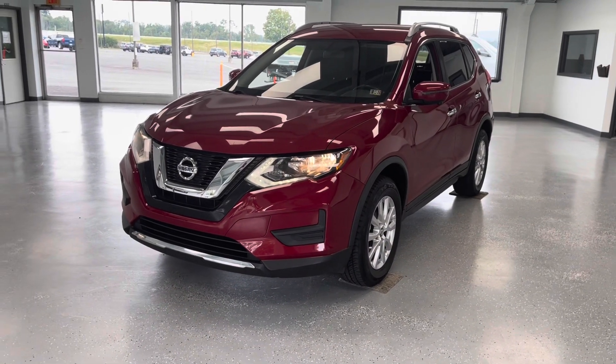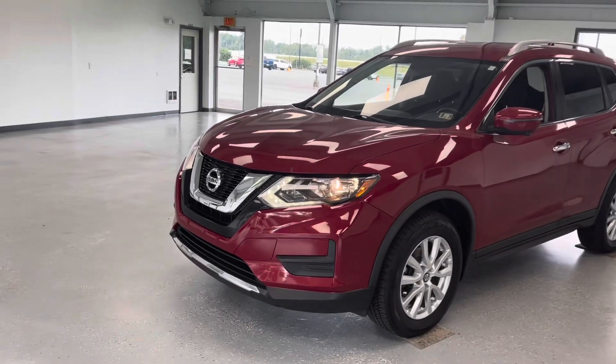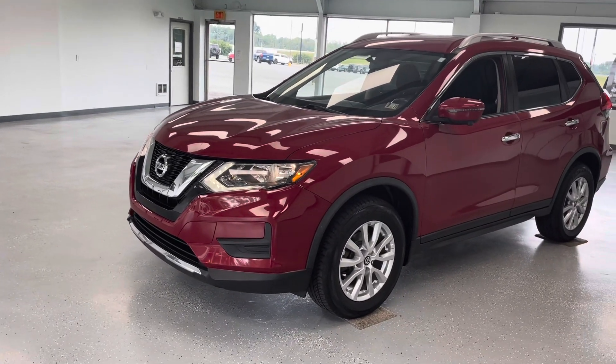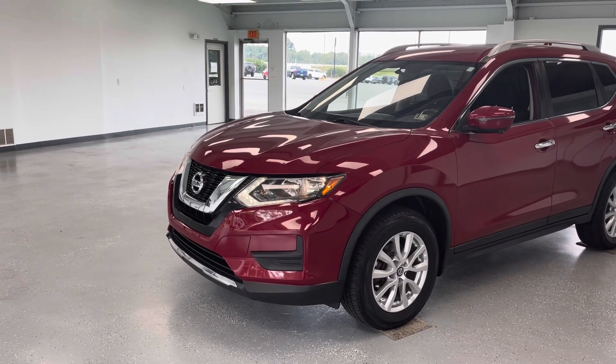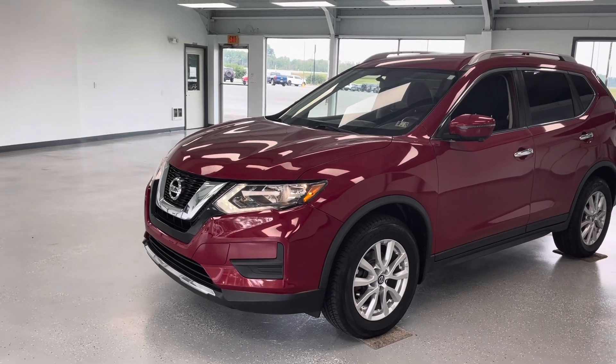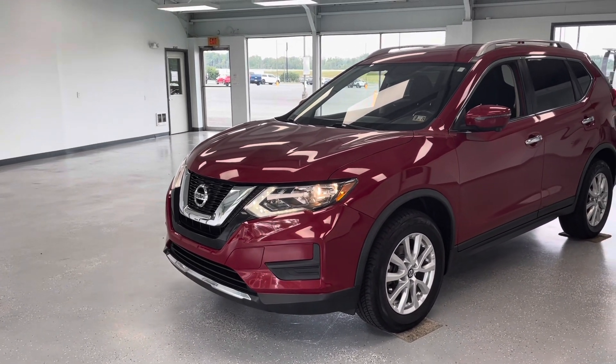Hey everybody, what's going on? This is Trent Sowers with All Things Automotive. Thank you for shopping and thank you for clicking that play button. Today we're going to take a look at a beautiful 2017 Nissan Rogue in the SV trim in a beautiful burgundy. This vehicle just has under 82,000 miles, has a clean Carfax, and I'm going to walk around and show you some of the features and benefits of owning this.